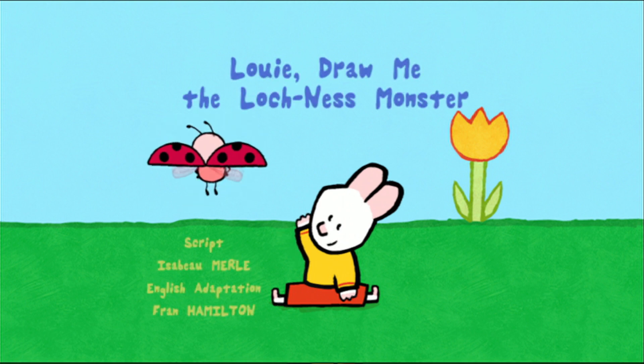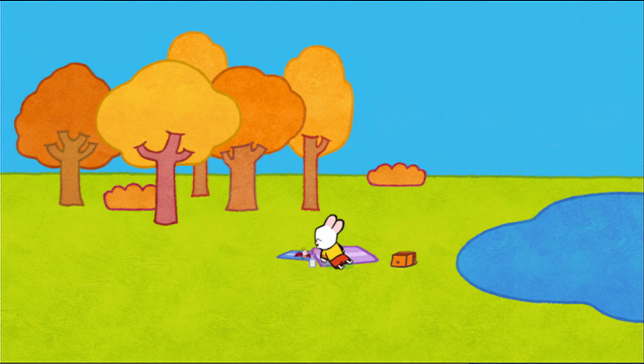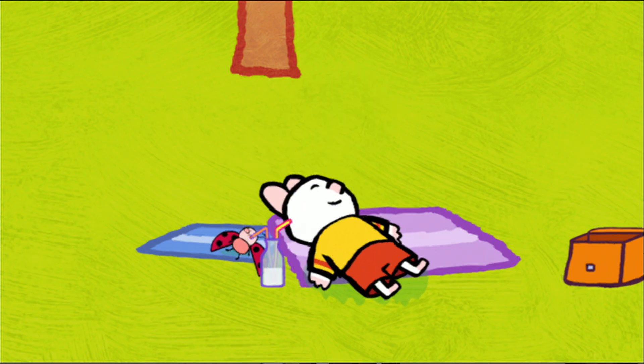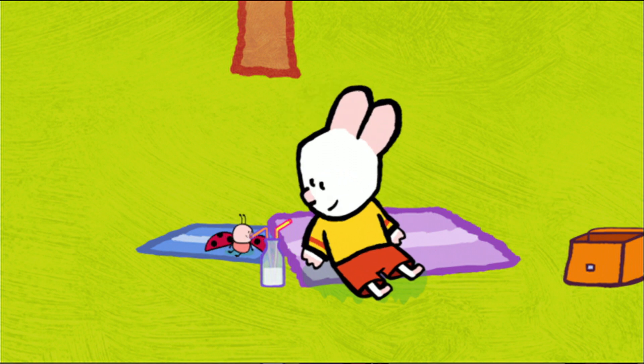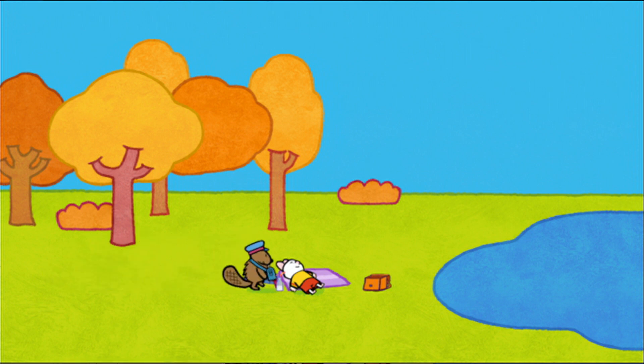Louie, draw me the Loch Ness Monster! Oh, look how lovely it is here. It's so peaceful. At last, a quiet place to sit and rest. Hello, Louie! Hello, Yoko! Hello there, my friends! Oh, hi! Some visitors! Yippee! Hello, hello! I'm called Nestor. I'm the guardian of the loch. Welcome to my home! Welcome to Loch Ness!